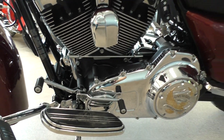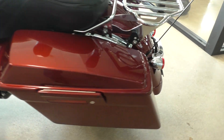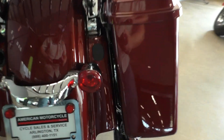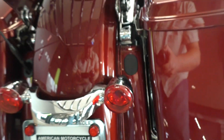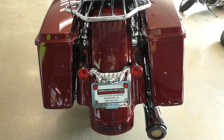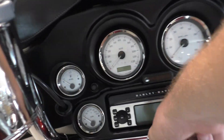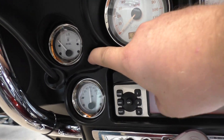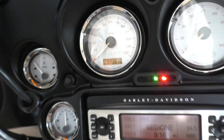It's got the heel-toe shifter. There are a few very minor little rock specks and chips on the front side of that bag, and there was a small scratch on this inner piece right there — but I'm just kind of nitpicking at this point. The bike's got twenty-three thousand eight hundred and eighteen miles.